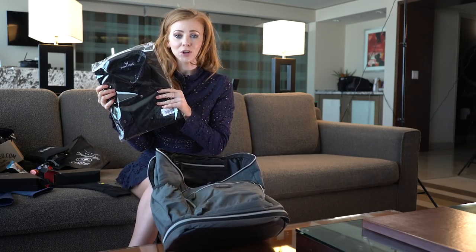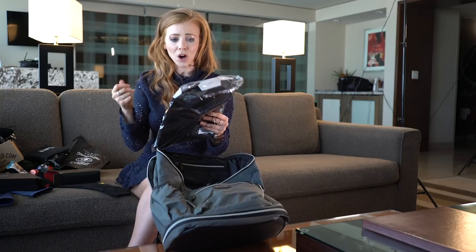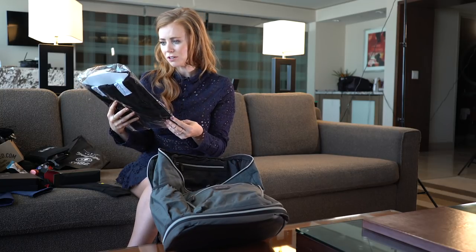Oh, a Buttercloth shirt! These are great shirts — they're so soft. They feel like butter and they look really good too.